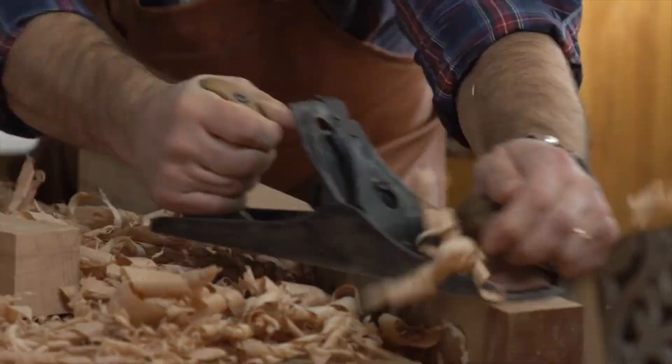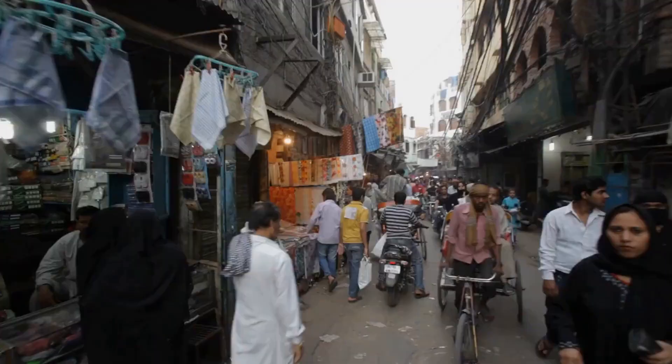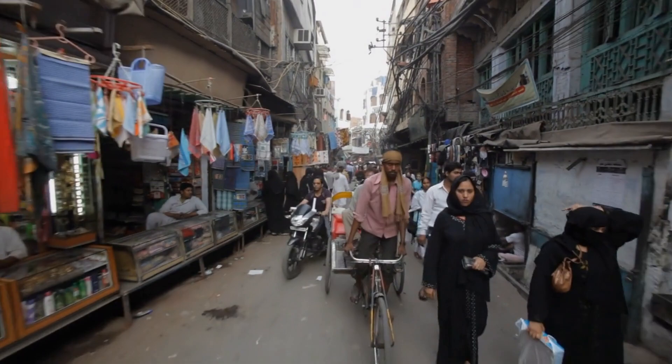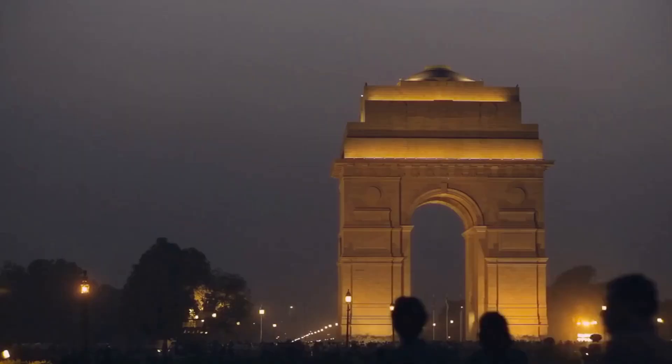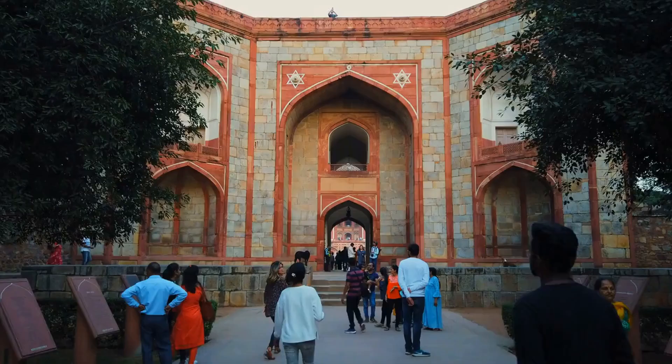New Delhi has a rich and fascinating history that dates back thousands of years. The area has been inhabited since ancient times and ruled by a variety of different empires and kingdoms. The earliest known civilization in the region was the Indus Valley Civilization, which flourished between 2600 BCE and 1900 BCE, known for its advanced urban planning, sophisticated drainage systems, and impressive art and craftsmanship.